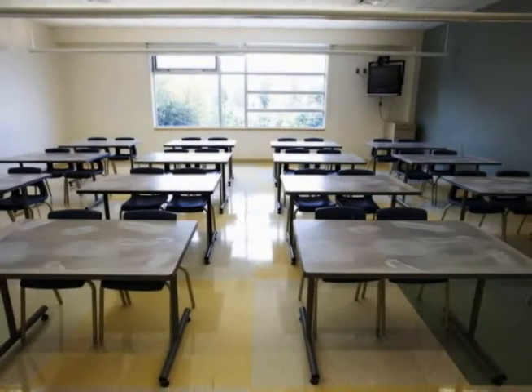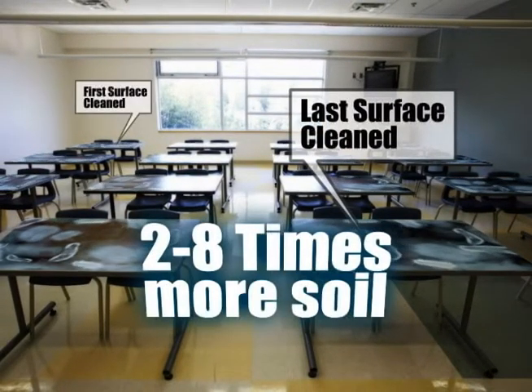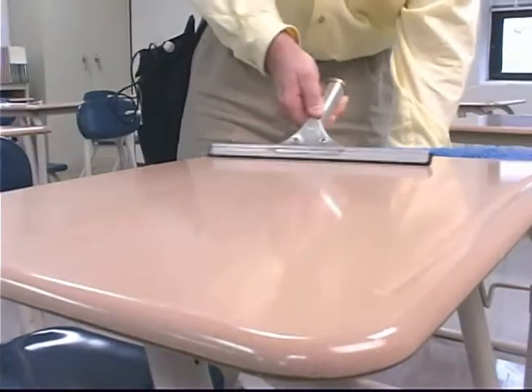Conventional cleaning tools, like towels or rags, have been proven to disseminate bacteria across surfaces. This cross-contamination can leave the last surface cleaned with two to eight times more soil than the first surface cleaned. KyFly eliminates the risk of cross-contamination, maintaining equal effectiveness regardless of the number of surfaces cleaned.